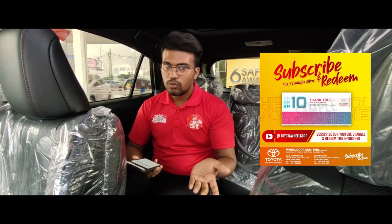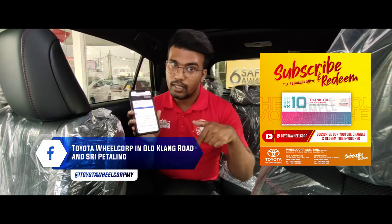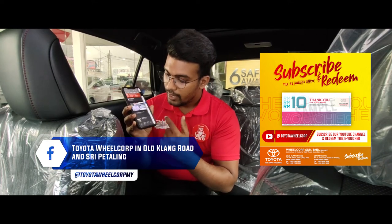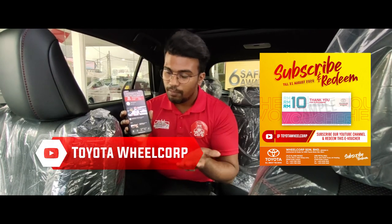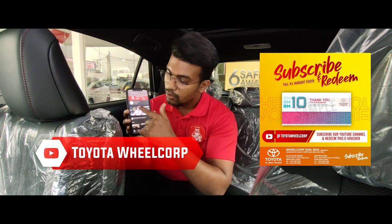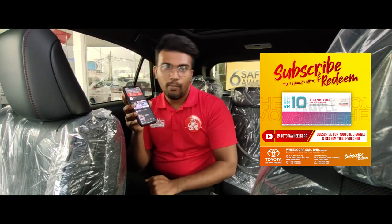So what you need to do to redeem your service voucher is very easy. Go to our Facebook page, Toyota Vail Corp on All Kind Road — I'll put the link below so you can go like our Facebook page. Secondly, go to YouTube on your phone or laptop, go to Toyota Vail Corp — I'll put the link to the YouTube channel in the description as well — subscribe to our channel, and then take a screenshot. Then send the screenshot to the WhatsApp link I've put in the description.